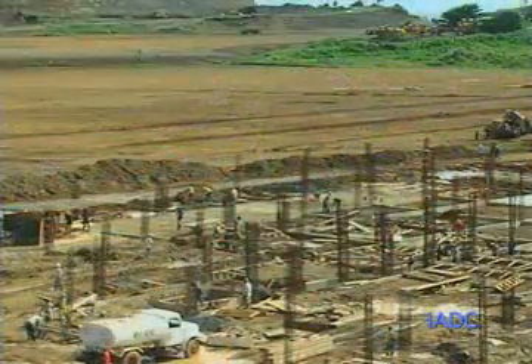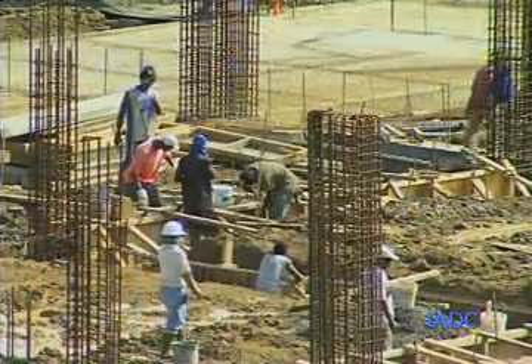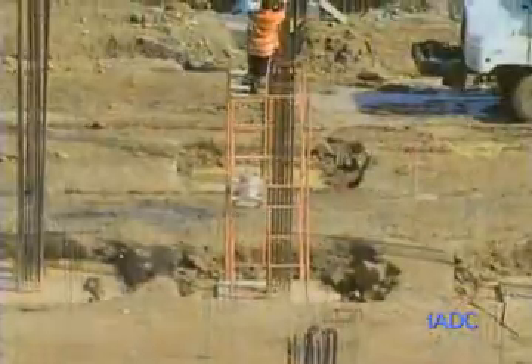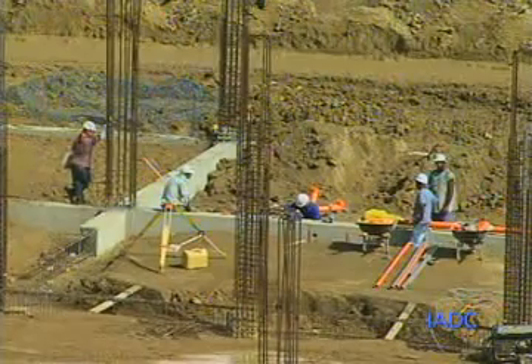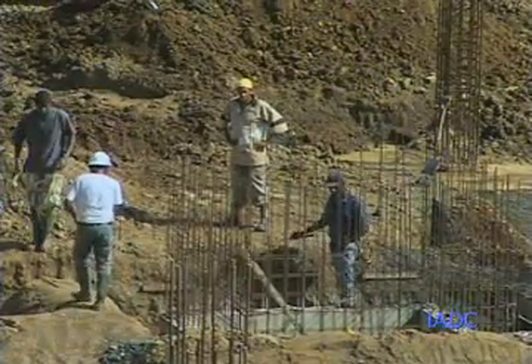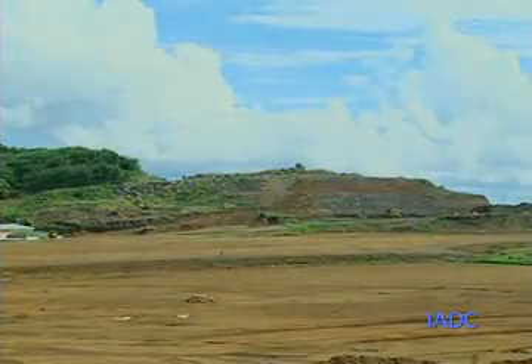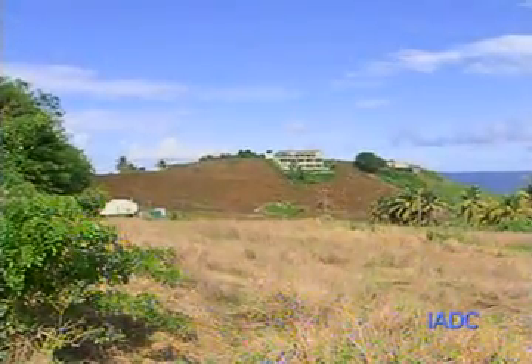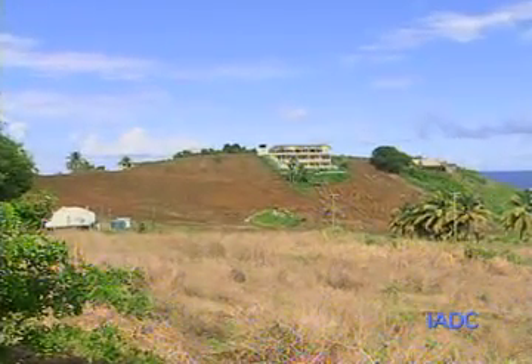One of the good things happening here at the Argyle International Airport site is employment creation. We are seeing a lot of people employed — the IADC has approximately 157 persons on site, and the OECC has their own numbers working on the terminal building. From where I'm standing I can look over to Johnson Hill and see workers doing their thing, working to bring the rest of that hill down to the required level. We are also doing some clearing work in the third kilometer. We're going to take you across there to show you exactly what is happening as we seek to stay on schedule for completion by the end of 2013.